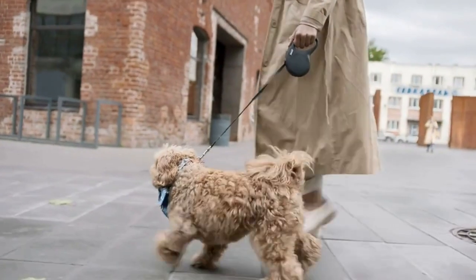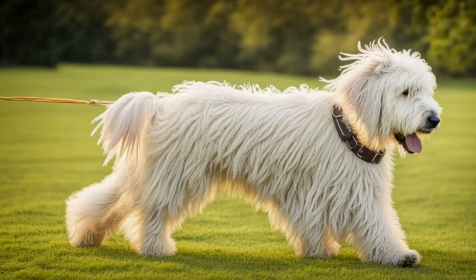Despite its somewhat comical appearance, the Commodore is a serious and dignified guardian breed, historically bred to protect livestock.